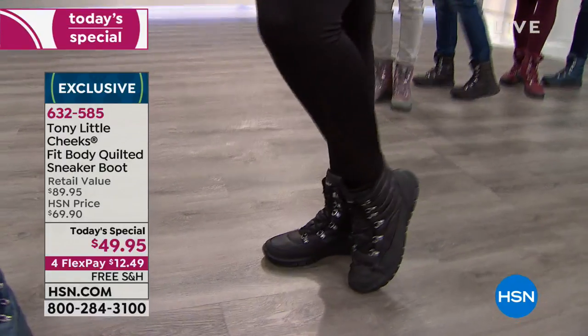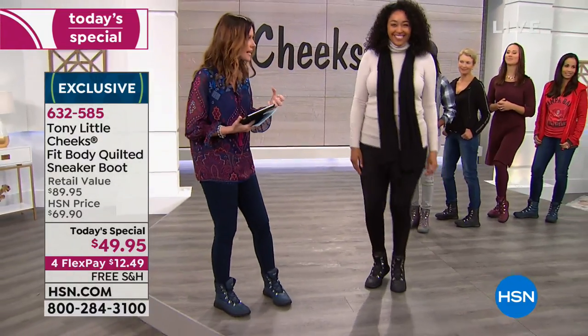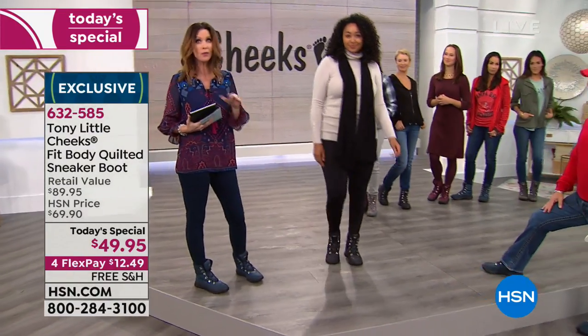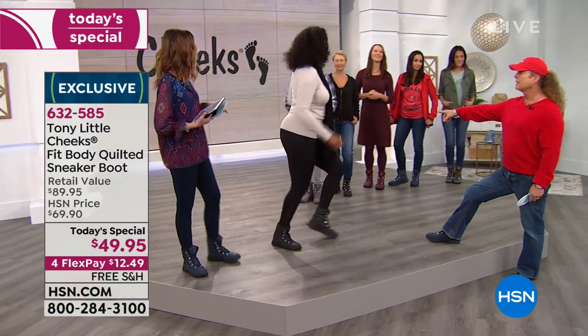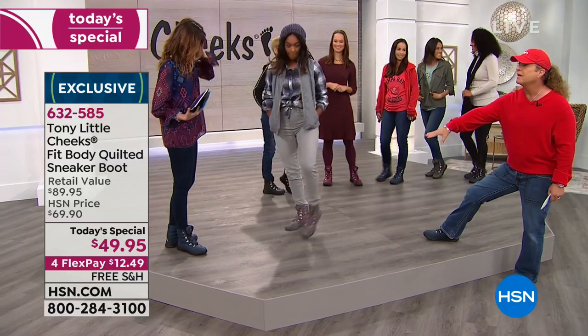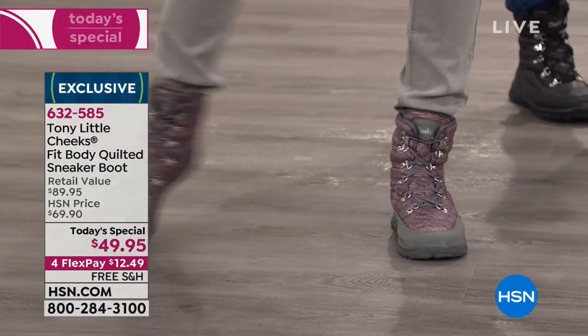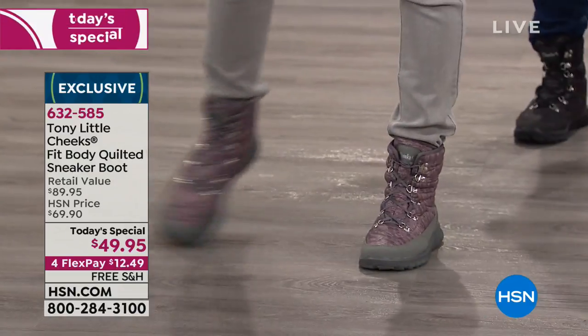Look at how flexible those are in the black. I love the quilting on these. This is a brand new style — we love the shoe and boot. Look at the gray with the little pink design in it. By the way, these are not available in any retail store in America.